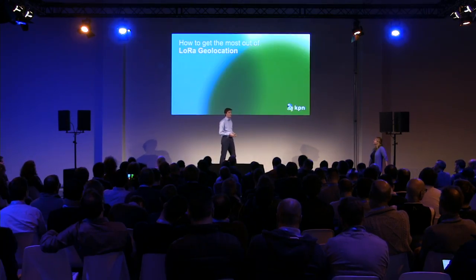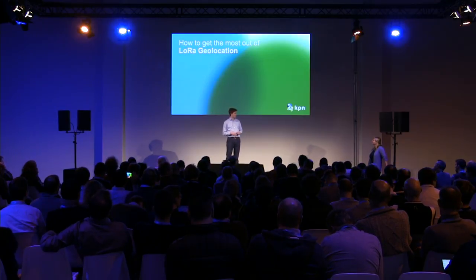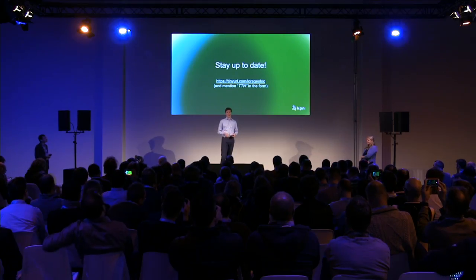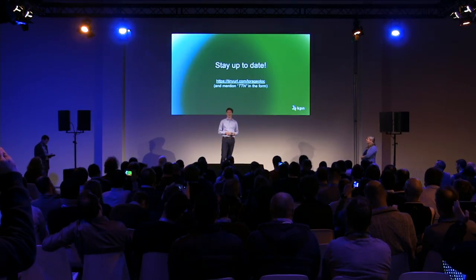Those were the key learnings from two years of experimenting. One important reminder: tell non-technical team members that a LoRa signal will not leave a solid metal frame. If you want to stay up to date, there's a URL with a contact form — please mention TTN in the remarks and leave your email address. We will be launching a community edition with access to our network, and we'll share more details via email. Thank you very much.